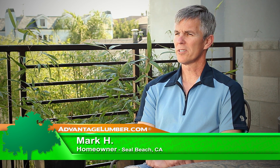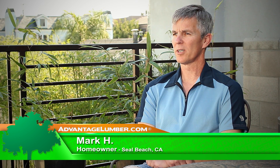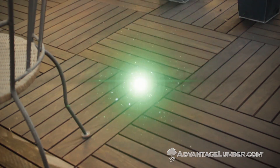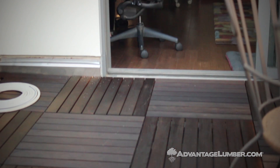My name is Mark Hoover and we're in Seal Beach, California on a new construction project that my wife and I just completed. The deck tiles that we're sitting on here — this is the Advantage IPE deck tiles — and they were actually one of the easiest parts of the entire project. It's outside my office.